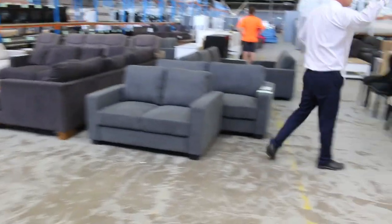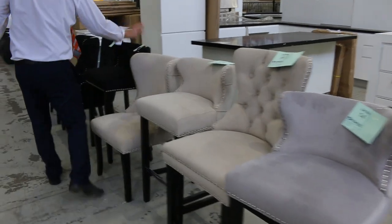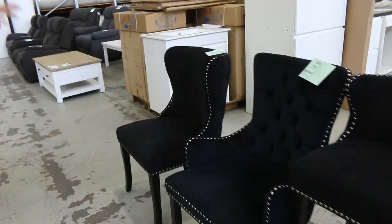We've dashed down the back. We've got some nice bedroom furniture here — nice little bedroom suite. Lots more of this velour-studded furniture in, including dining chairs and also some bar stools. Really nice-looking gear.